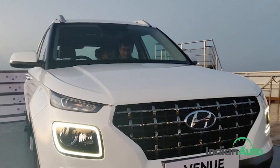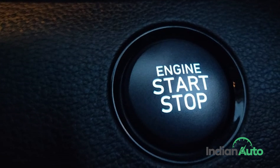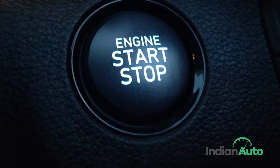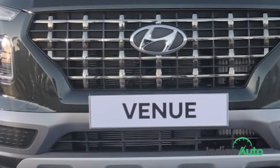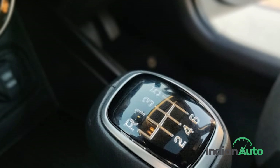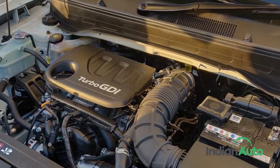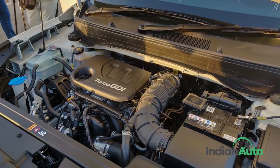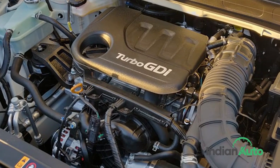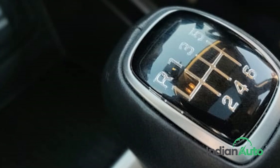When it comes to what's under the hood, Hyundai is offering three engine choices. The first two are Hyundai's familiar 1.2-litre petrol with 83 BHP and 140 Nm of torque, and a 1.4-litre diesel making 90 BHP and 220 Nm of torque. The former gets a 5-speed manual and the latter a 6-speed manual transmission. However, the most tempting engine choice is the new 1.0-litre turbocharged petrol, developing 120 BHP and 171 Nm of torque, sent to the wheels via a 7-speed dual-clutch automatic — also a first in the segment — or a 6-speed manual gearbox.